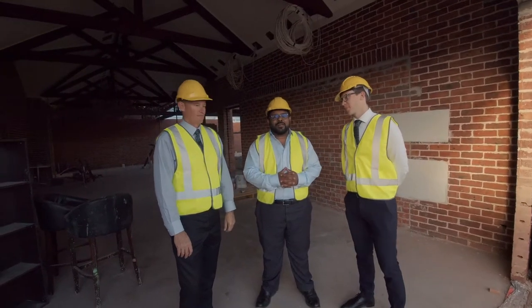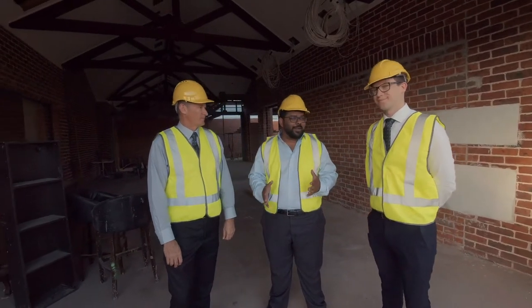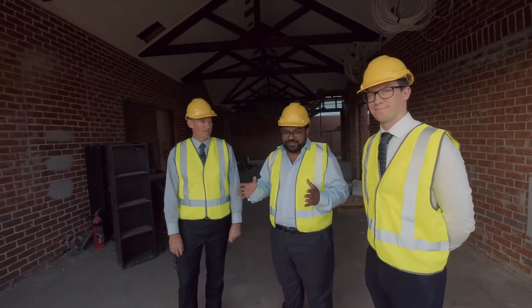Hi guys, Sean Pereira from the Greater New Orleans Business Chamber here with Bruce Christensen and Steve Moore from Club and Angle at their latest facility, which is in construction as you can see.